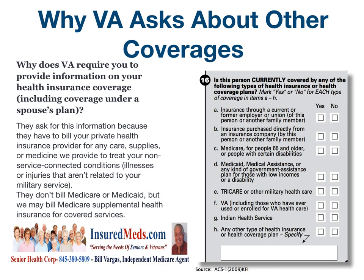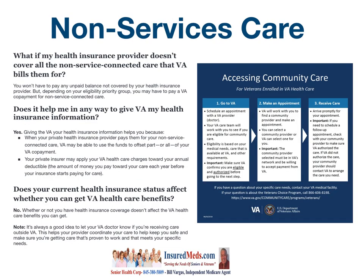Here's a chart: Is this person currently covered by any of the following types of health insurance or health coverage plans? So now you know why they ask that.